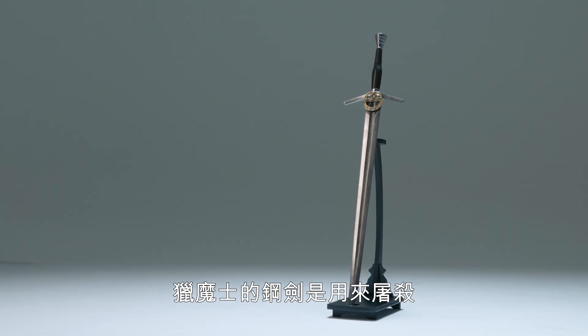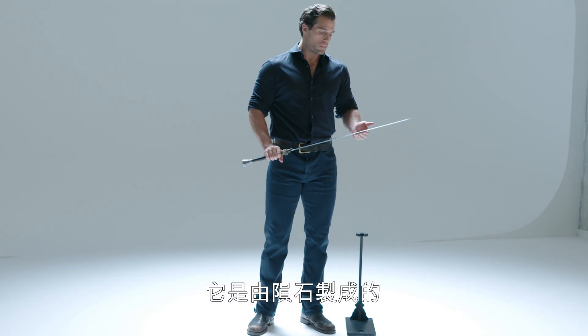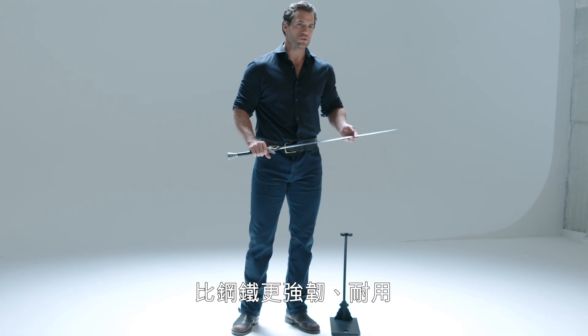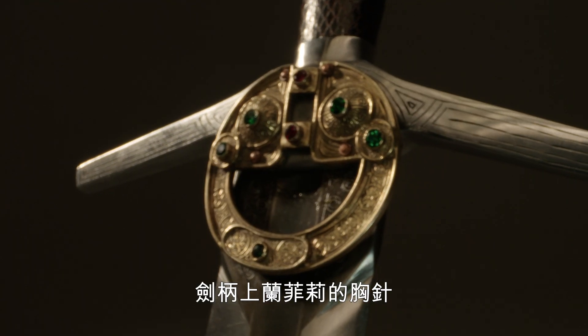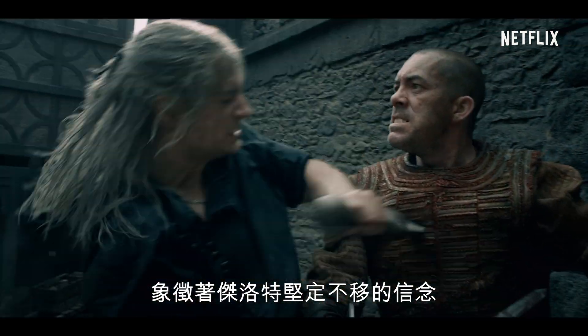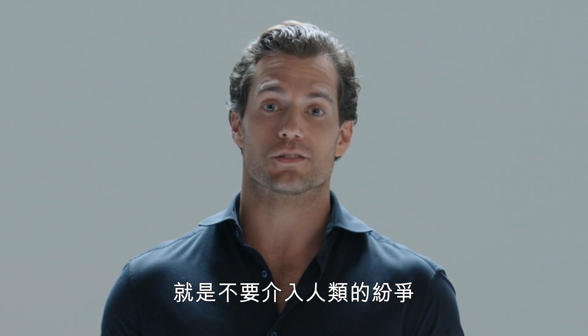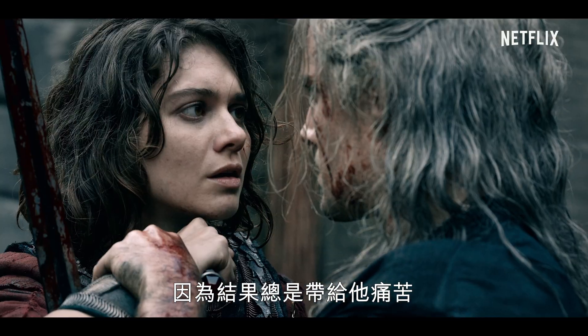A Witcher's steel sword is intended to kill both men and monsters. Made from meteorite, which is stronger and more durable than steel. The addition of Renfri's brooch on the hilt signifies Geralt's reinforcement of his beliefs that he shouldn't get involved in the affairs of men because they always lead to his own personal pain.